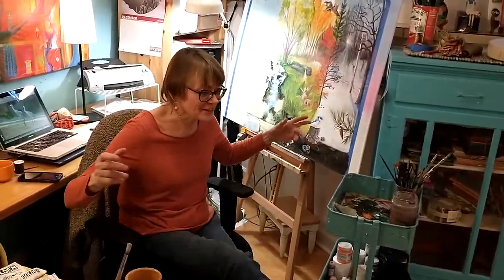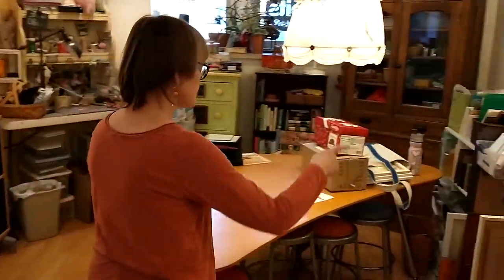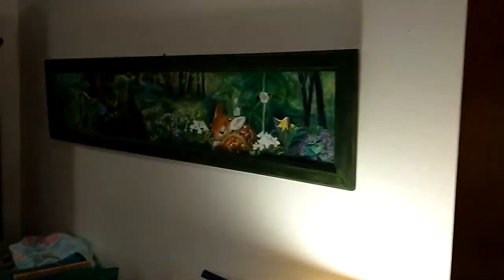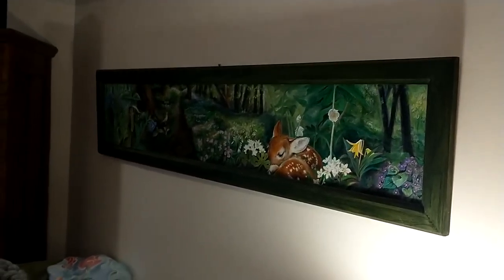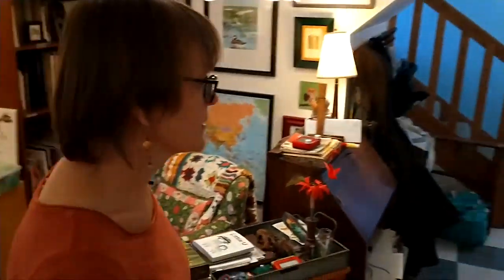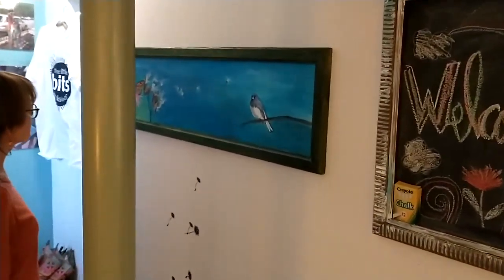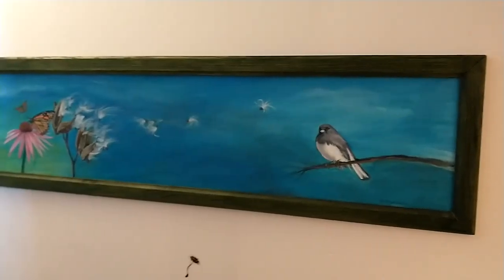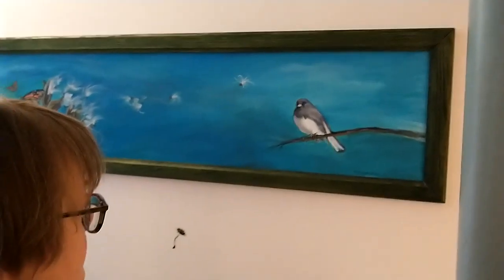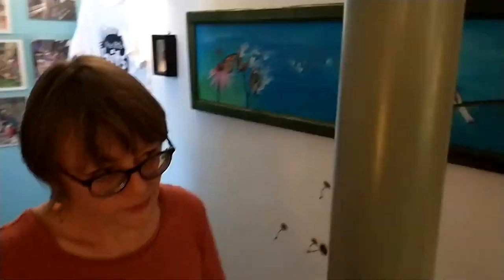Let me show you one of my other commissions. This one over here we've done for Trailside Museum — one of four. Obviously that's spring. That one took about 90 hours to paint. And then we've got this one over here, which is kind of a fall into winter. This is the only bird that comes to Illinois for the winter — it's a junco.